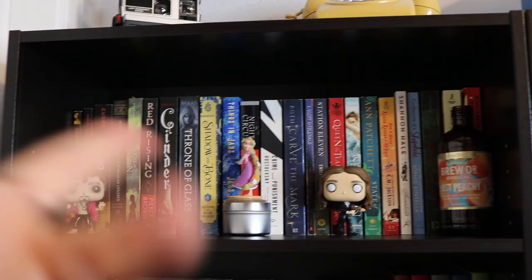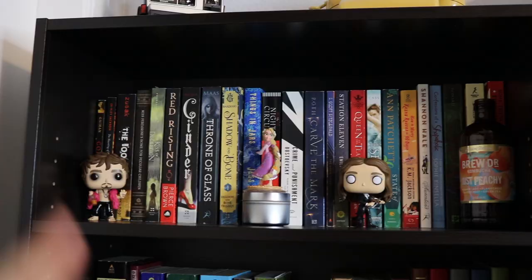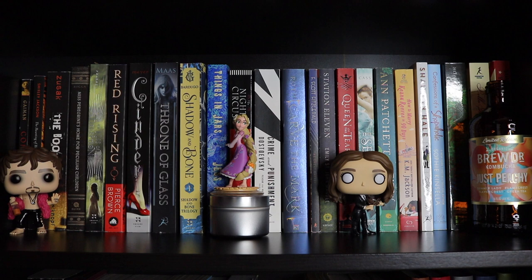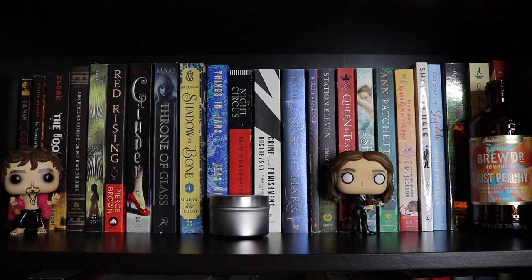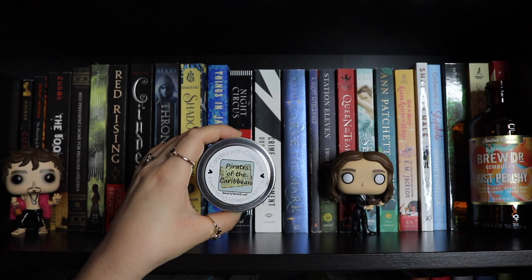Now we can get started on the first shelf of the first bookcase. We have some Umbrella Academy Funko Pops — I have all of them from season one except Ben, who is from season two. We have Klaus, Vanya — now Victor. Then there's a little Rapunzel Disney Infinity figurine, a little Pirates of the Caribbean candle that smells like the water from the ride at Disneyland, and a glass jar that I like to put dead flowers in. This bookshelf is just my paperback shelf.